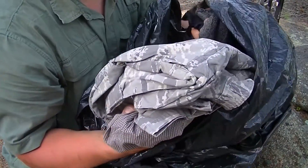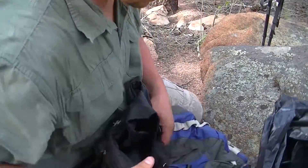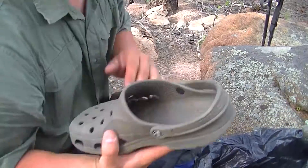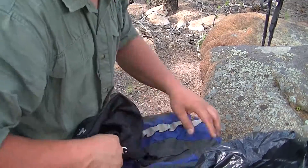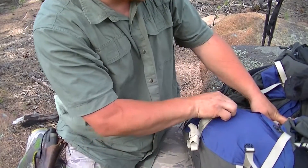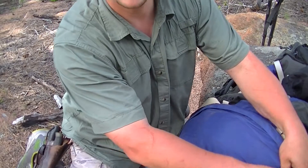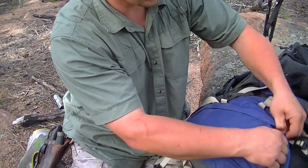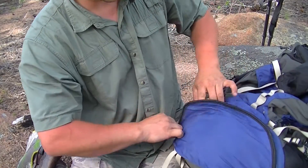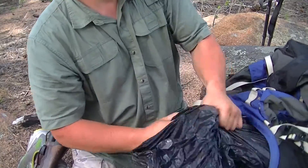An extra set of clothes. Here's my other croc. The bottom side of this pack — I carry my sleeping bag, my pad, and my pillow. And right now I have my sleeping clothes also in here. I keep that in a trash bag too.